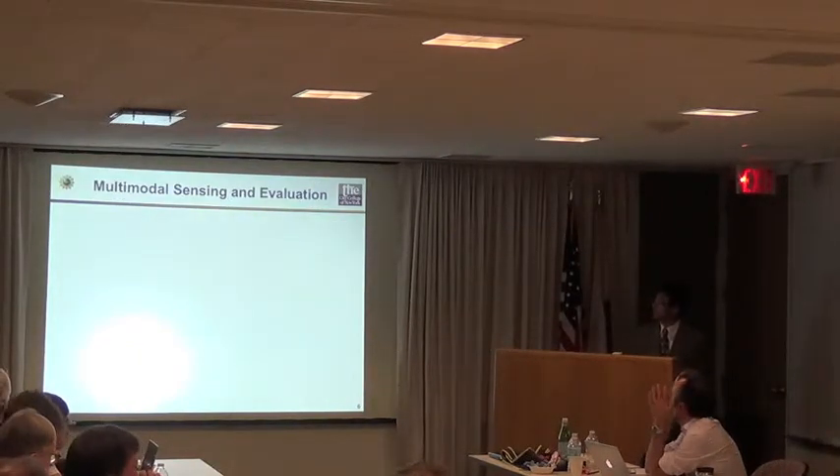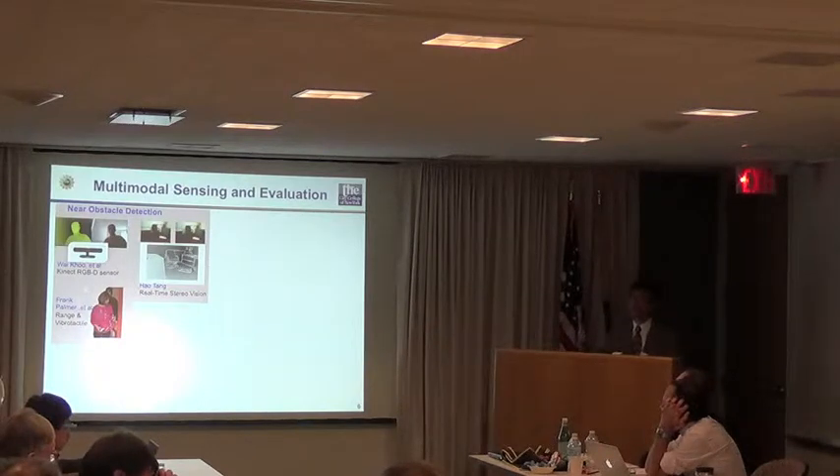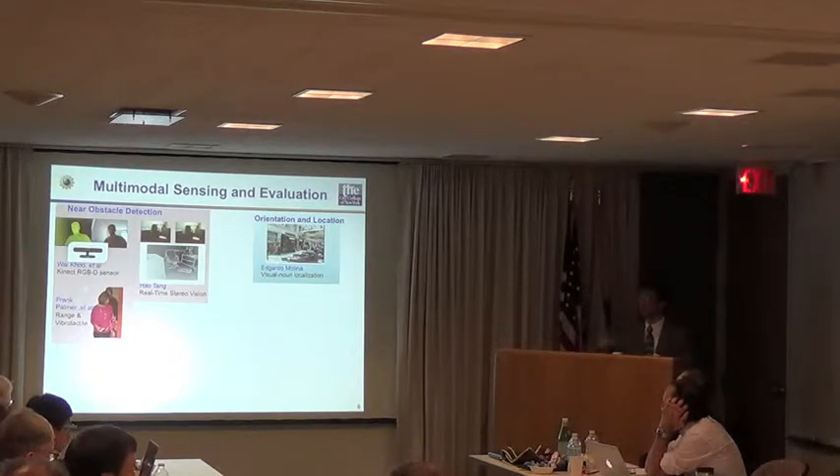For navigation, you have near-obstacle detection for close range and safety. We use sensors many people are using — the Kinect sensor, the stereo sensor — and also very cheap range sensors like infrared or sonar to get 3D environment information for safety, navigation, and obstacle detection. We also do orientation and localization using maps, signs, and other information to get the person's orientation and location, as well as geographic information of the environment so that people can do planning.